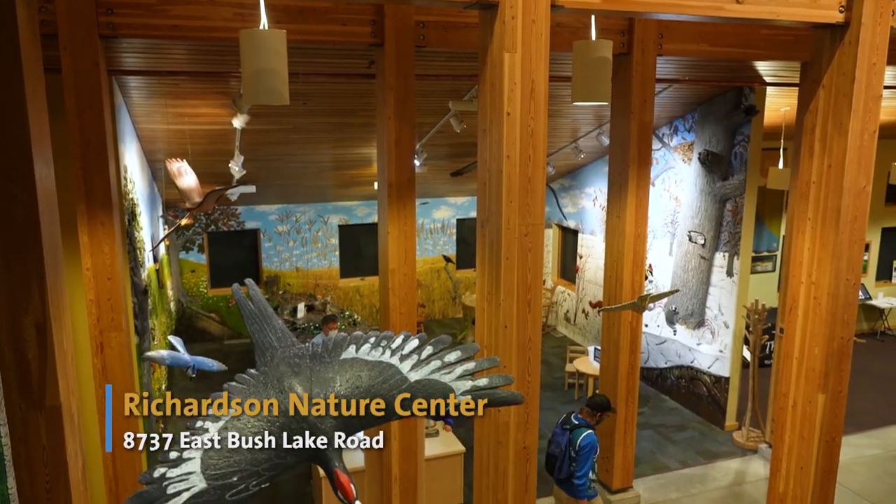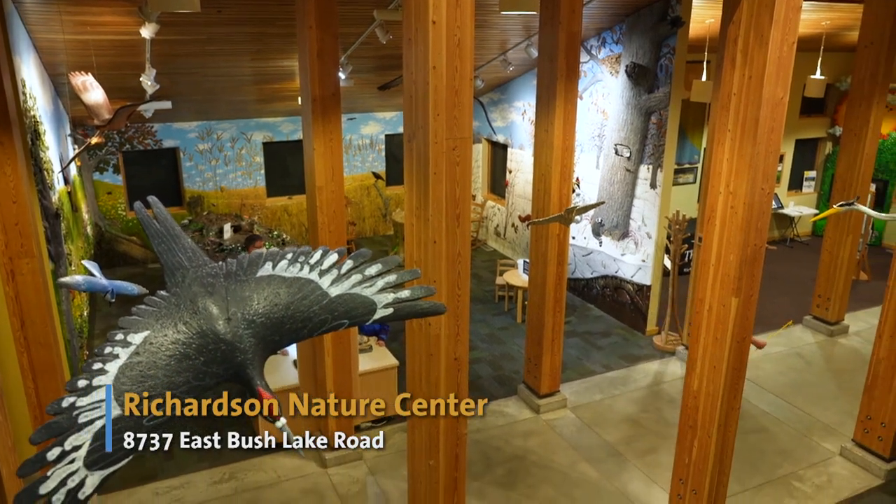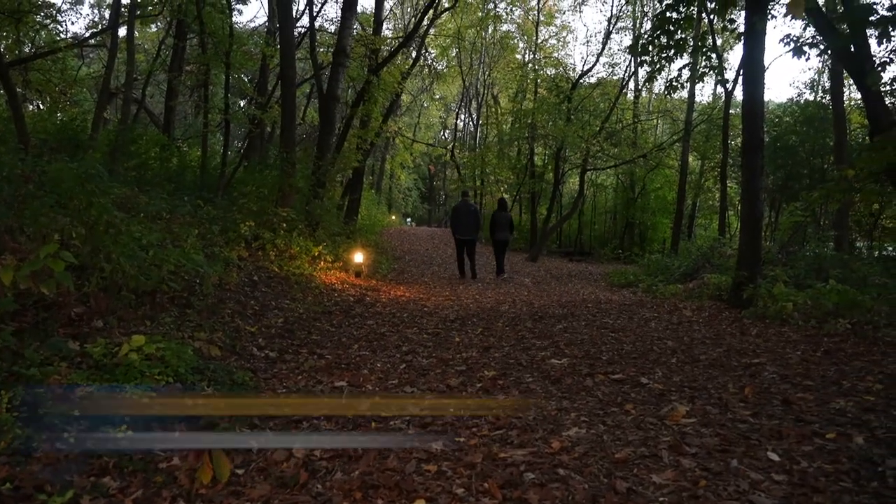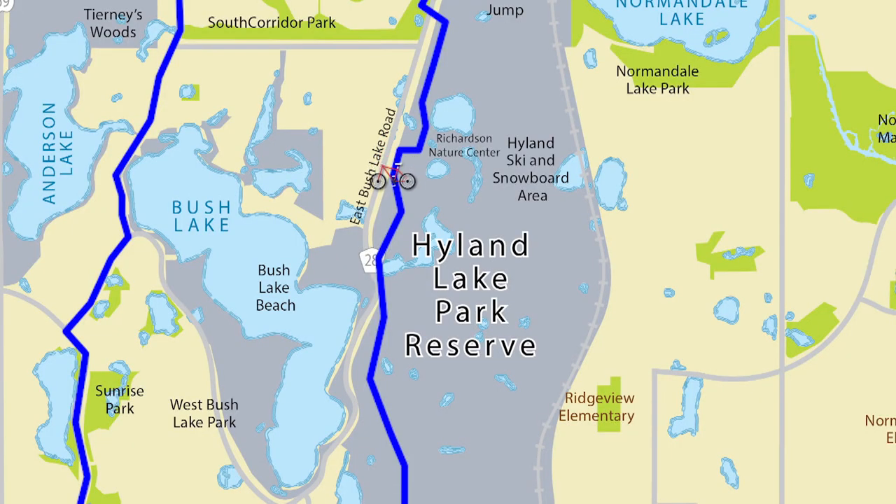The Nature Center is a great place to cool off inside its visitor center or take a walk through the many scenic trails. If you prefer cooling off in water, follow the trail from the Nature Center parking lot about a half a mile south to the crosswalk that brings you to East Bush Lake Beach.